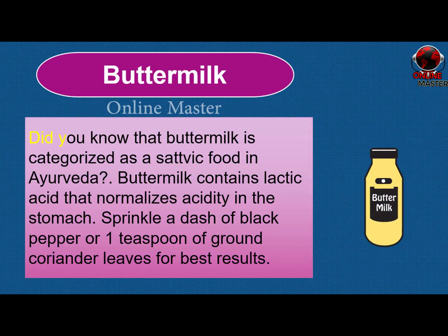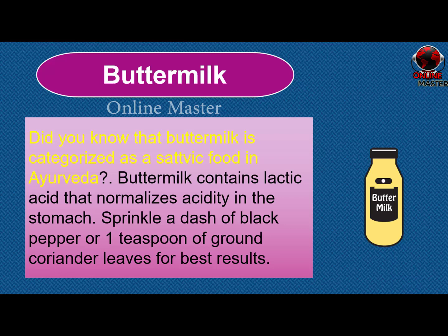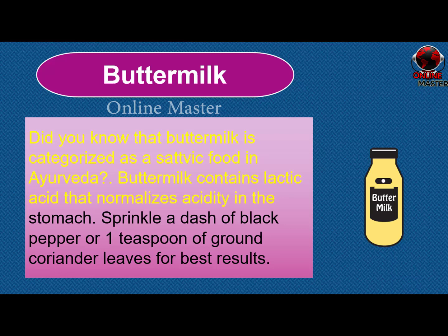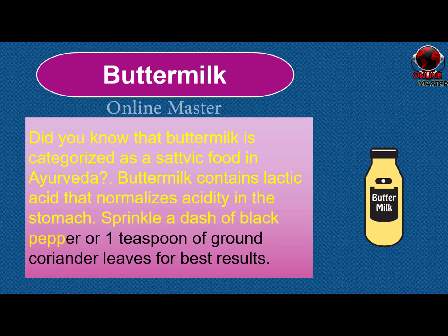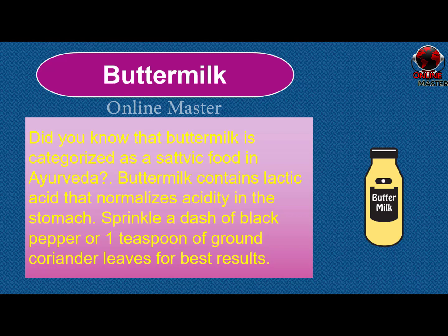Buttermilk. Did you know that buttermilk is categorized as a sattvic food in Ayurveda? Buttermilk contains lactic acid that normalizes acidity in the stomach. Sprinkle a dash of black pepper or 1 teaspoon of ground coriander leaves for best results.